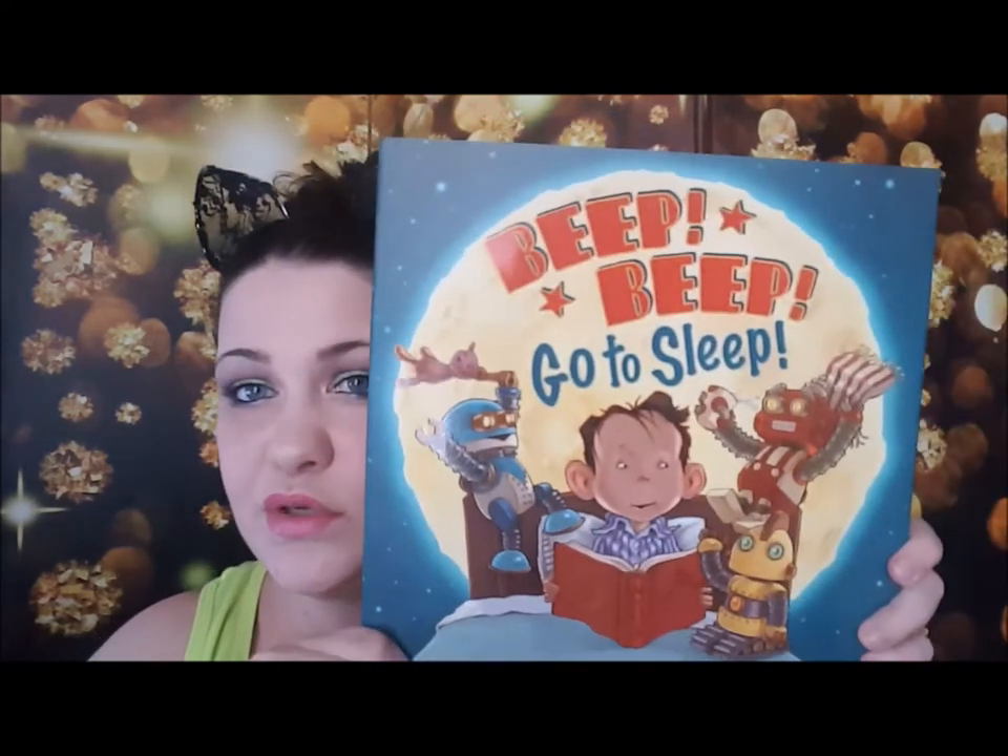This one is called 'Beep Beep Go to Sleep' — that is so cute! My daughter Mila is going to love this book. I love that there's such a good variety in here. Last month I had books for all three of my kids and we got four books. This one is going to be perfect for the two littler girls, but my son might like it too. This one also retails for seventeen dollars — really big and really nice quality books.